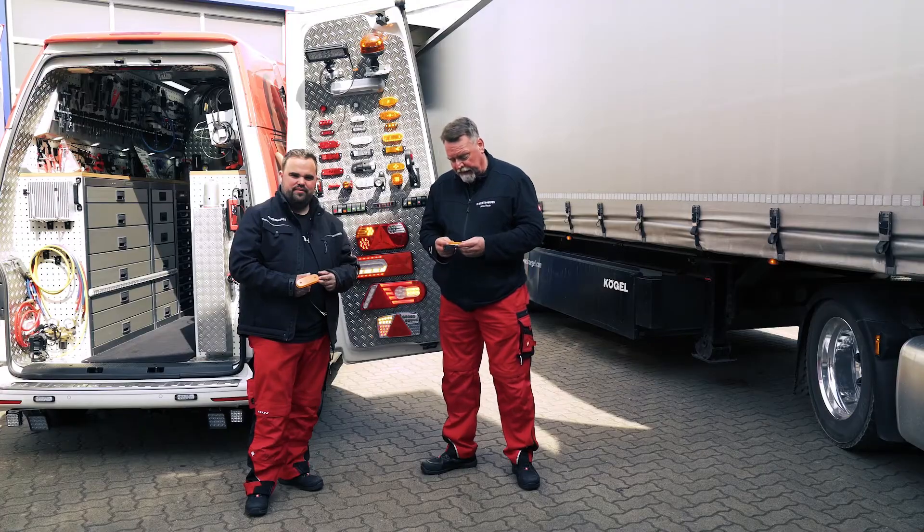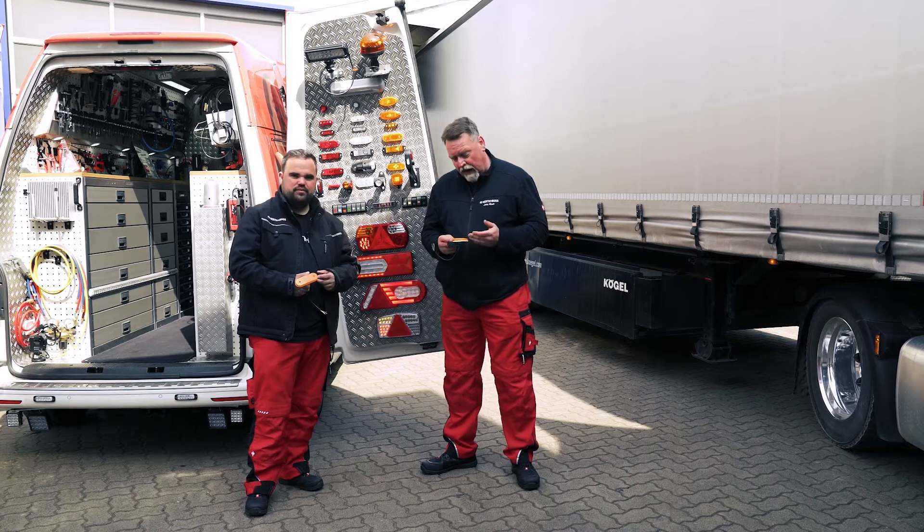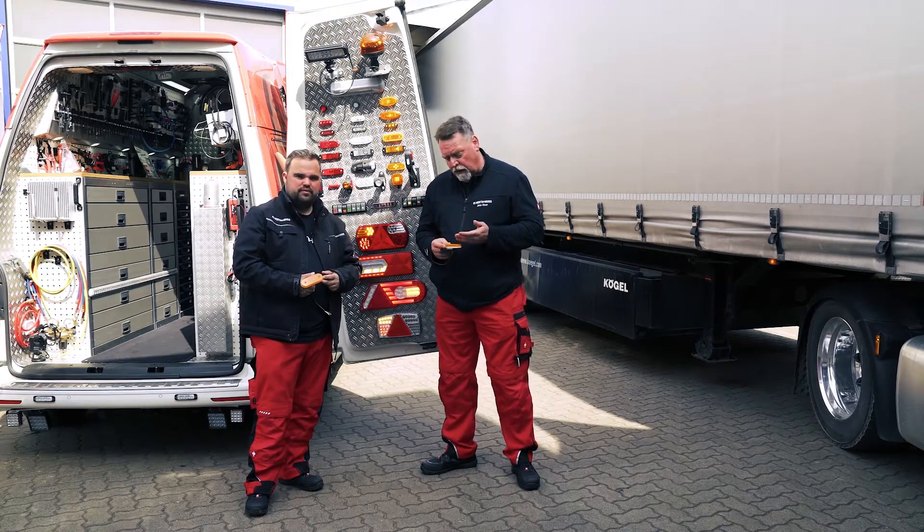Our side marker lights that blink have three distinct functions: the turn signal, the light, and an integrated reflector. This is a multi-voltage product, meaning it works at both 12 volts and 24 volts, and we meet the ECER 48 standard.